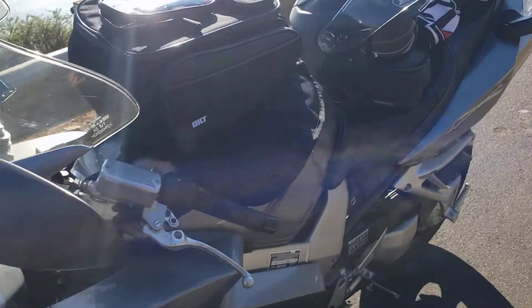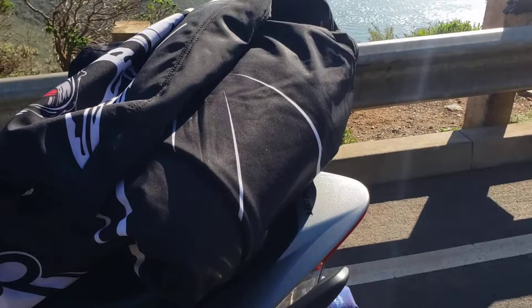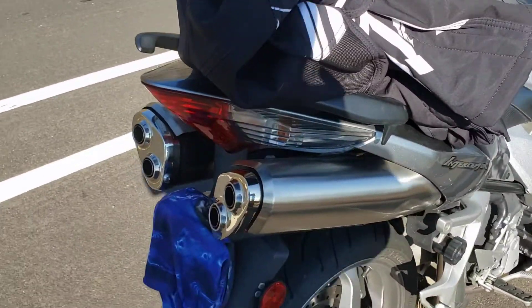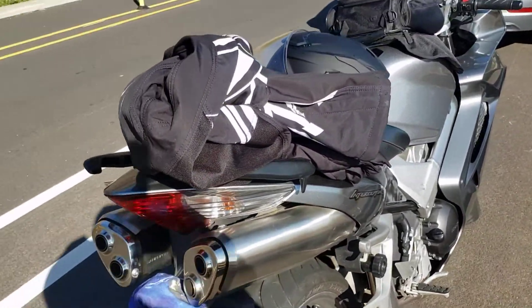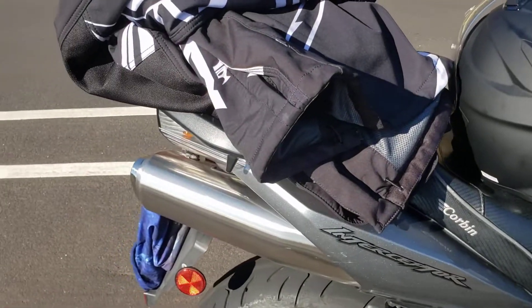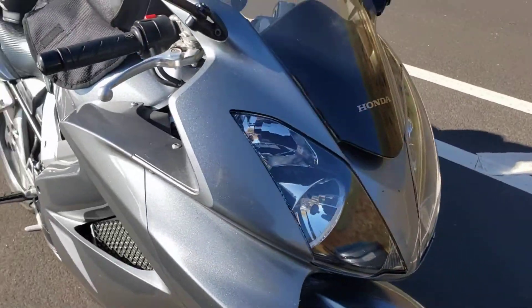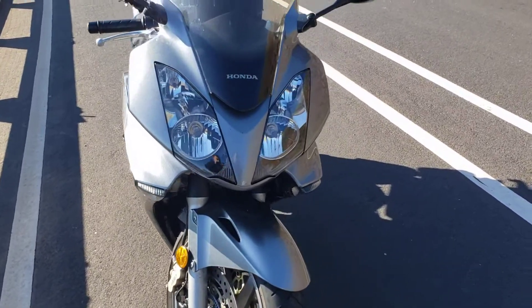I'm trying out my new tank bag. I'm planning on making a long-distance trip next year — ship the bike to Maine and ride it back to the Bay Area. So I'm trying out different luggage options. It's kind of difficult finding saddlebags with such a high exhaust, so I'm thinking I'm just gonna run a tank bag and possibly a tail bag, probably a good-sized one, and just do laundry along the way. If I end up with stuff that's too big and bulky, I'll just mail it home.